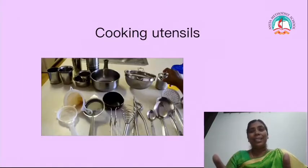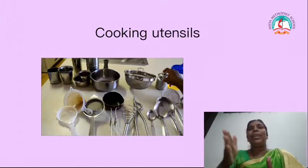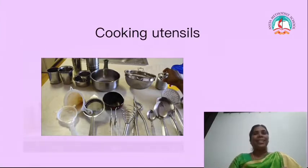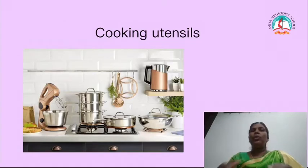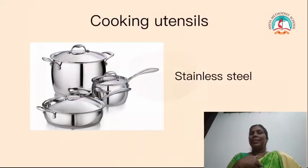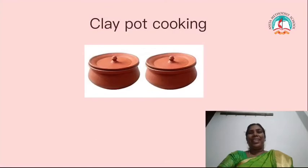Utensils are nothing but the vessels. When mummy is cooking, for everything she is not using the same vessel. She uses different vessels because the cooking method is different. Like that, she uses different cooking vessels for cooking, children. In those days, they used clay pots for cooking. But nowadays, we are using stainless steel and aluminium vessels.